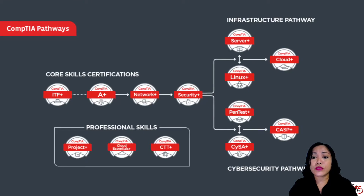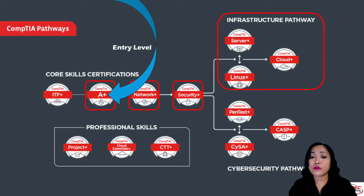Now let me give you the CompTIA career pathway. Starting with core skills: ITF+ is the foundational skills in IT. CompTIA A+ is the entry level, focusing on computer hardware. CompTIA Network+ covers networking. CompTIA Security+ covers computer security. The infrastructure pathway includes CompTIA Server+ for server administration, Linux+ for the Linux operating system, and Cloud+ for cloud computing. The cybersecurity pathway includes PenTest+ for penetration testing, CySA+ for cybersecurity analyst, and CASP+ for advanced security practitioner. Professional skills cover Project+ for project management, Cloud Essentials+, and CTT+ for the technical trainer training program.